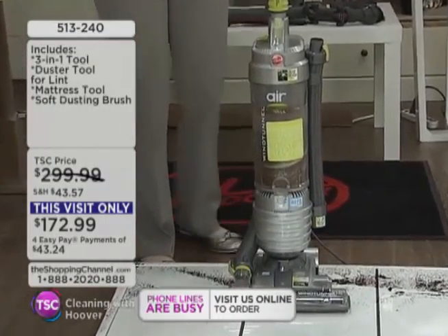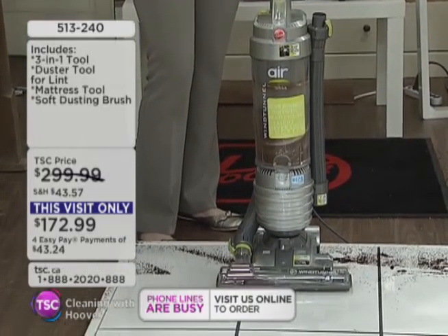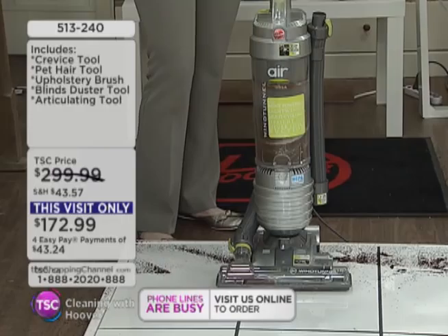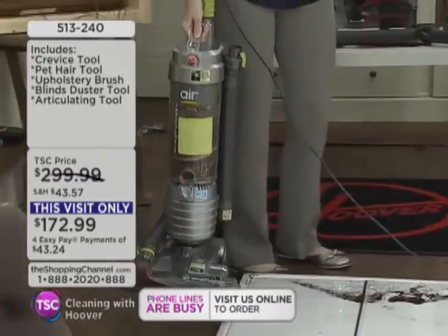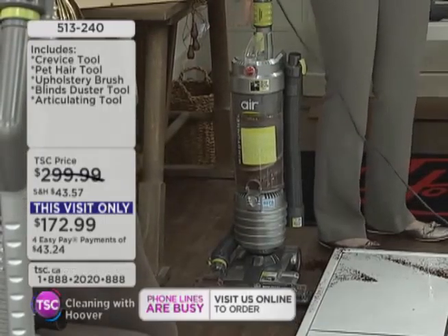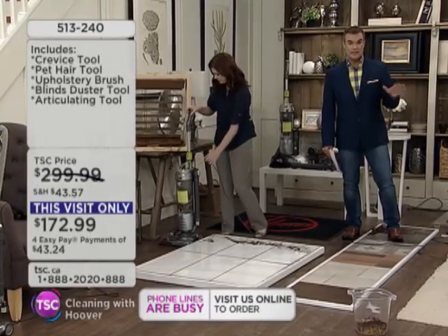It has our brush roll on-and-off feature, so you can do your hard floors and your carpets in a snap. And when you take it out of the box, there's virtually no assembly required. You just place the handle in and away you go. So be in your vacuuming clothes — because once you take it out of the box, you are ready to start vacuuming.